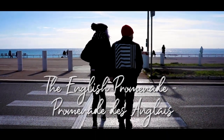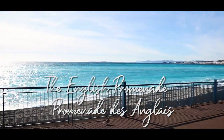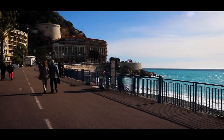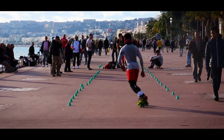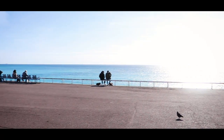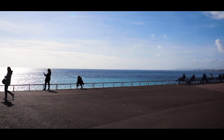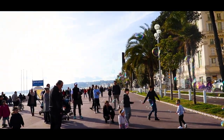Next on my list is the English Promenade. It's impossible to talk about Nice without mentioning the famous English Promenade. It's actually the most popular tourist attraction of the city, running all the way from Castle Hill to Nice Airport, which is a whopping seven kilometres.